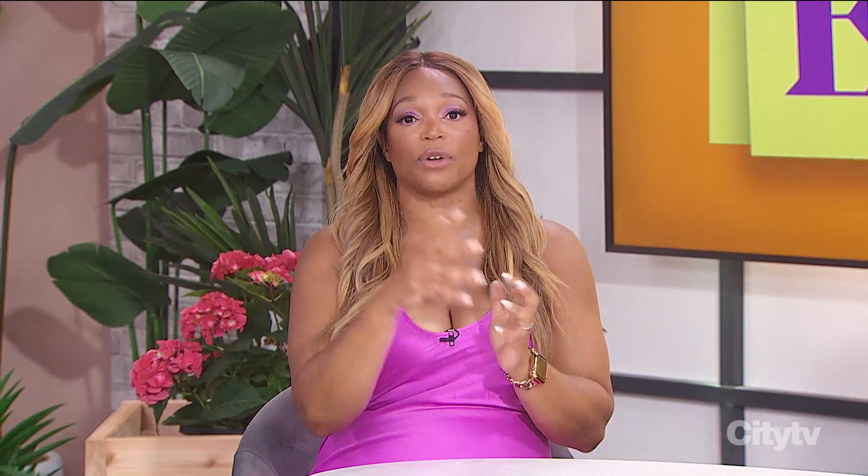Welcome back. Before the break, Sharon answered a question from our viewer inbox. Now we've got one for Pro Laws and Shy, and we've found Roxanne in our audience.